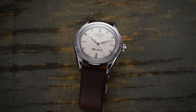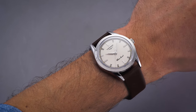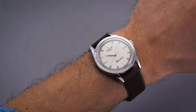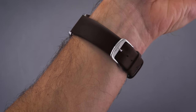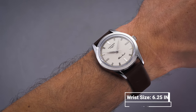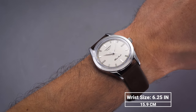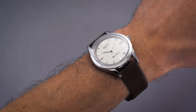Looking at the dimensions of the Silver Arrow, we have a 38.5 millimeter case diameter, a thickness of 10 millimeters, and a lug-to-lug dimension of 47.2 millimeters. The case is influenced by historical dress watch designs with its long sloping lugs and a flat fixed bezel. It wears like a true 38 millimeter watch, if not a little bit larger given that the lugs extend out quite a bit, but this watch has all the markings for a modern dress watch.